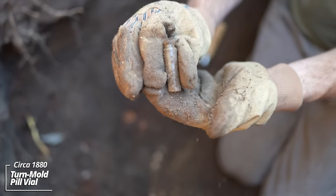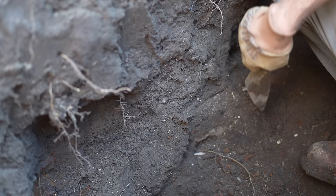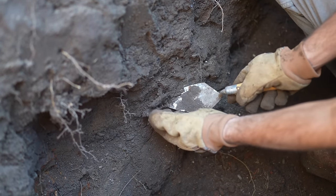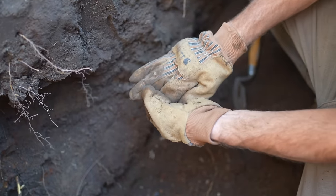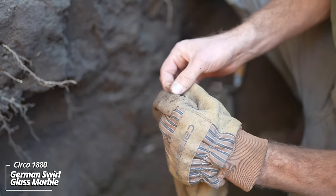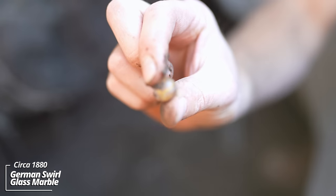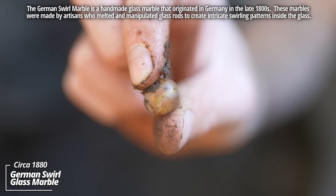A little pill vial. I don't know if you can see it, but there's a marble sticking out of the side — and it's glass. Wow — it's a German swirl. This is a handmade marble. That is beautiful — look at that design and the color.